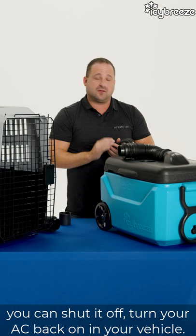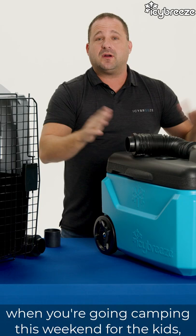These things are great for whatever you want to do — for pet owners, when you're going camping, for the kids' sporting events, for baseball on the weekends when it's hot. They come with a lifetime warranty, made in the USA right in Sweetwater, Texas. Click the link to order your ICBreeze today.